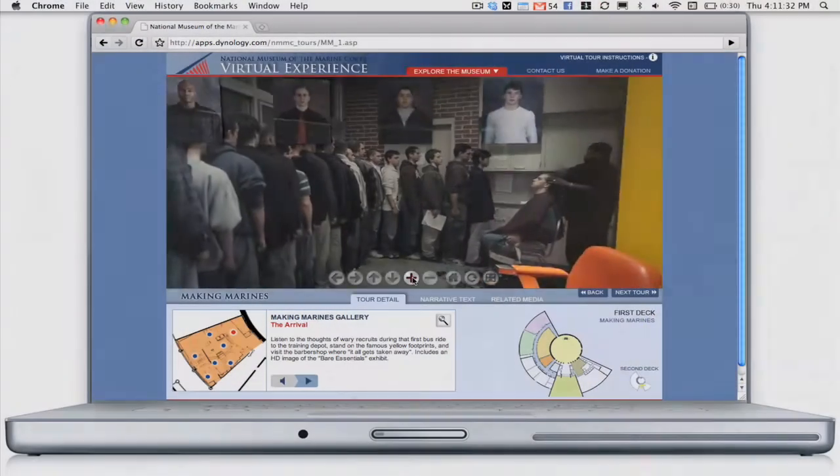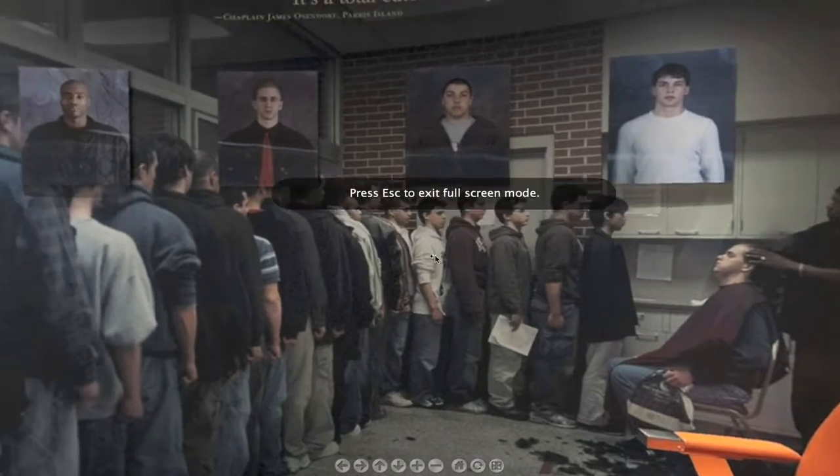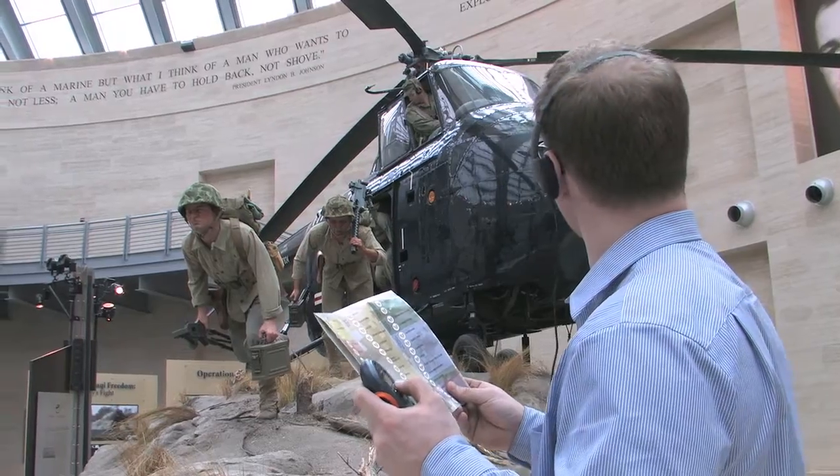Zoom in and out of the images, pause them, and even expand them to full screen. Listen to the same oral histories and walking tour narratives available in the museum.